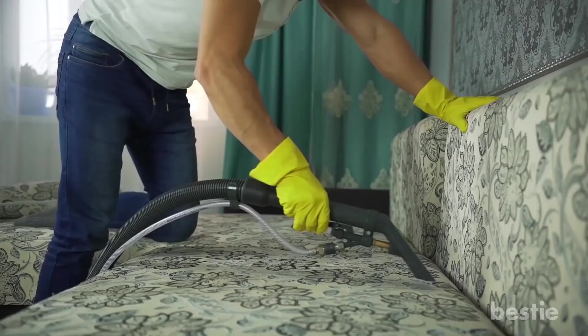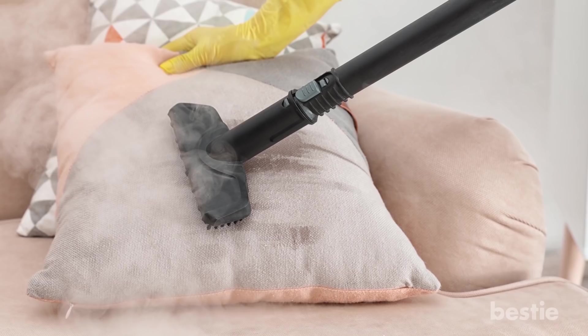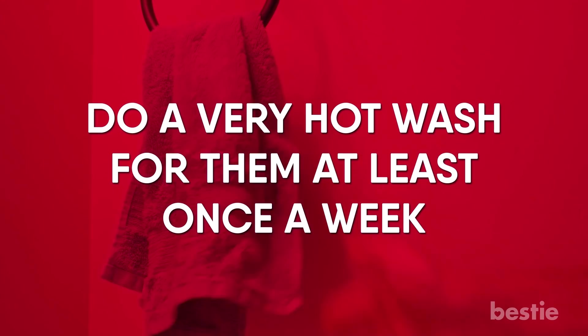Use Heat To Sanitize Fabrics. If you haven't already, get your sofa, carpets and car steam cleaned, especially if they've seen plenty of traffic from people being in your house. The steaming helps you deodorize and sanitize these surfaces without having to use chemicals. Similarly, if you have hand or kitchen towels that are used frequently by several people, do a very hot wash for them at least once a week to get rid of microbes that thrive on damp surfaces.